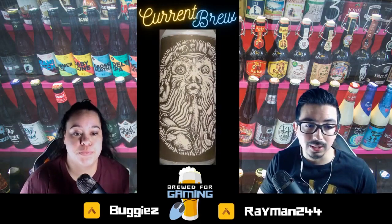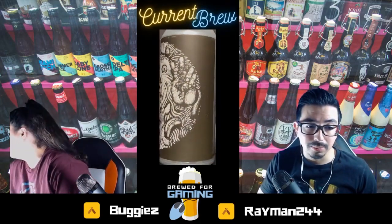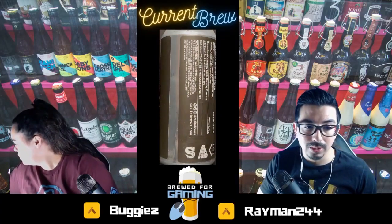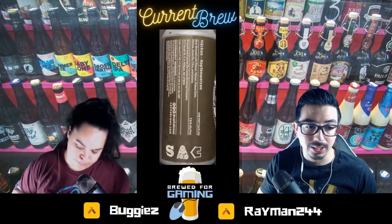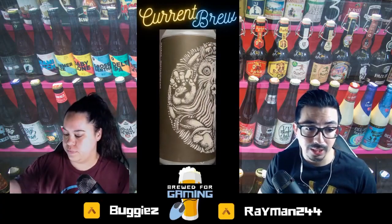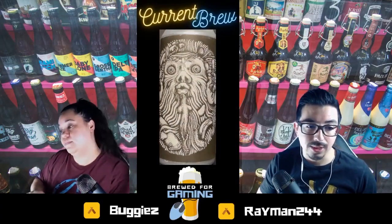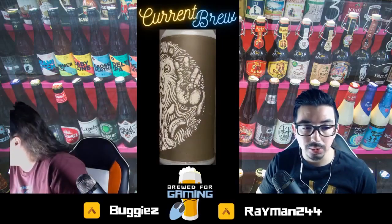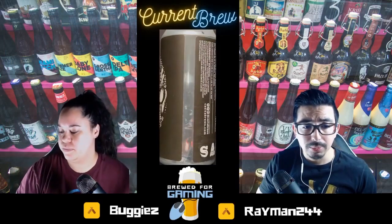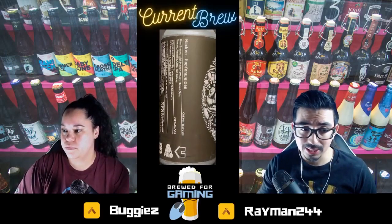Supporting these small breweries does make a big impact — it's the difference between them closing their doors or remaining open. A lot of them have transitioned from people coming into their breweries partaking in beverages and food to canning everything and mainly doing takeout orders. So yeah, it makes a big difference. Now the Knackin 2.0 — it's a hefeweizen, that's right.